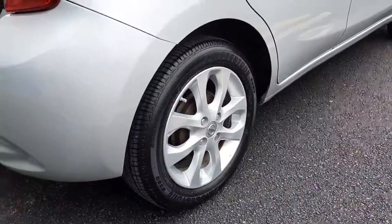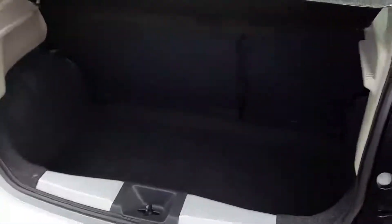Around the back we have our 15 inch alloys, and as you can see we have plenty of room inside in the boot.